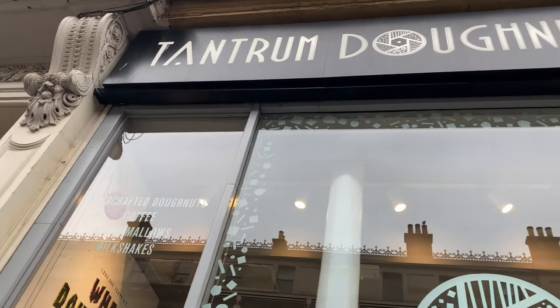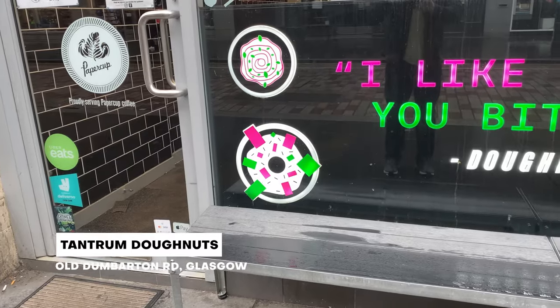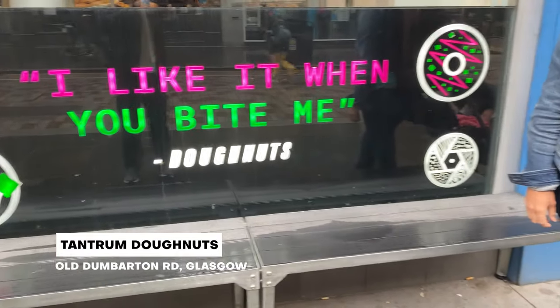We are off and walking this morning in Glasgow, stopping at a spot for breakfast — you can call it breakfast — we're gonna get some donuts at a spot called Tantrum Donuts. Took one look at a picture of their donuts and said that's where we're going. Madeline agreed — like, I'm gonna say no to donuts? So off to donuts we go.